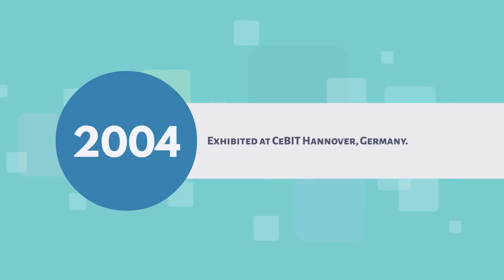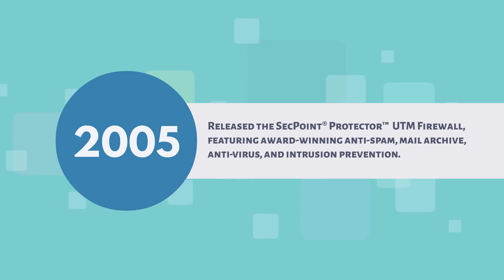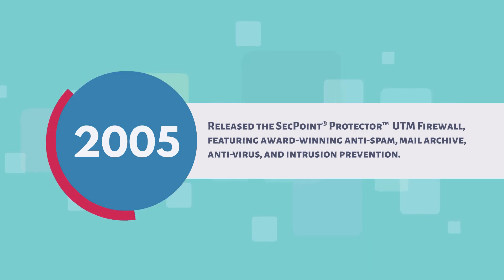2004: exhibited at CeBIT Hanover, Germany. 2005: received the ProtectStar Award for SecPoint Penetrator; released the SecPoint Protector UTM firewall featuring award-winning anti-spam, mail archive, antivirus, and intrusion prevention.